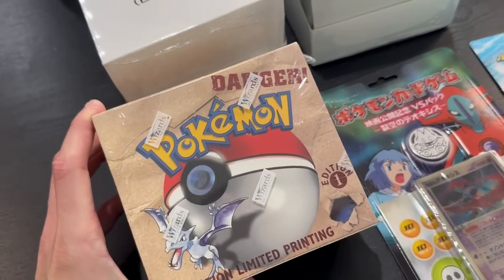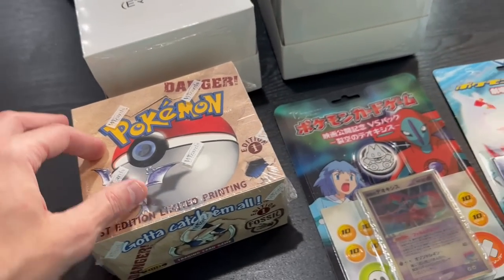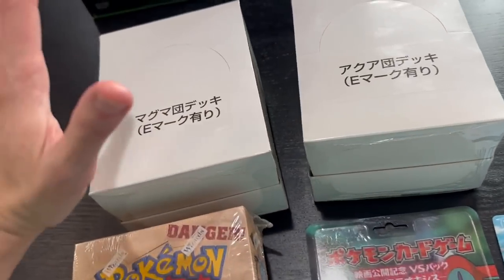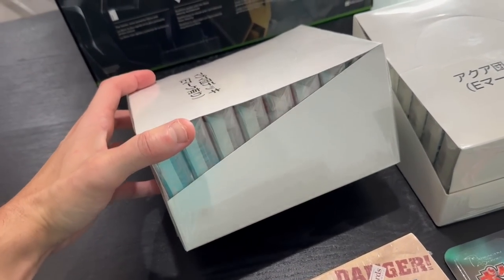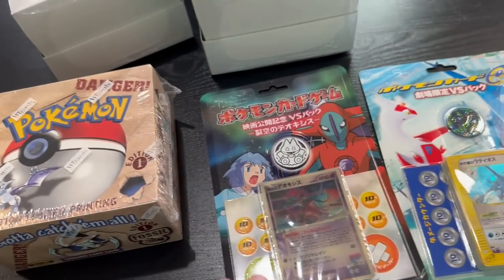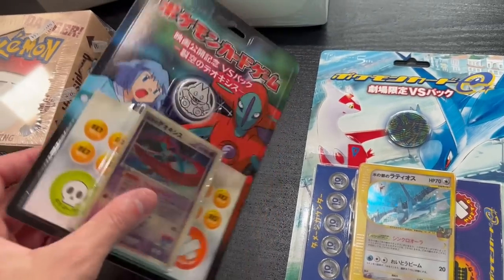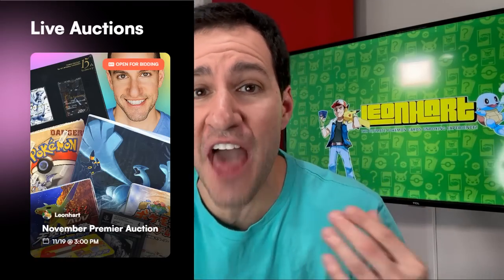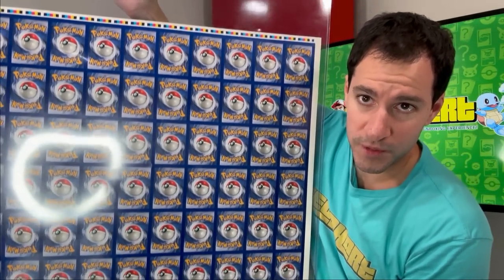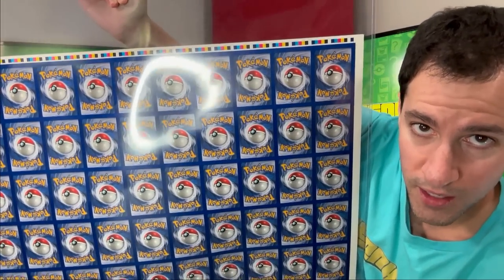The items I've shown you today, including the uncut sheet of Pokemon cards I'm about to show you and the following cards on screen, are just a few of the tons and tons of items currently up for auction. Go to the link in the description below at rarecandy.com for a chance to bid on these items, and I'll be hosting a live stream this Saturday at 3 p.m. Central as the bids conclude. Please join us at Rare Candy to check that out. One of the coolest items up for auction would be this uncut sheet of Pokemon cards.